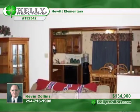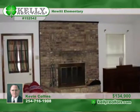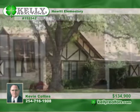This is a very convenient location to schools, assisted living facilities, work, shopping, and everyday business. Call Kevin to view it in person.